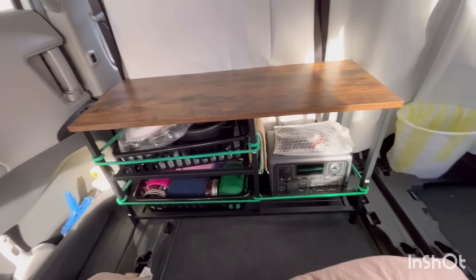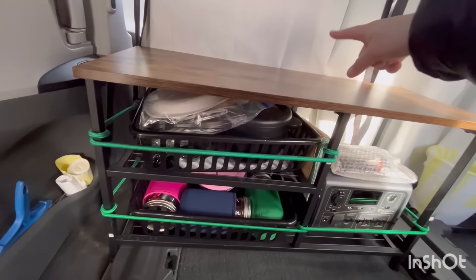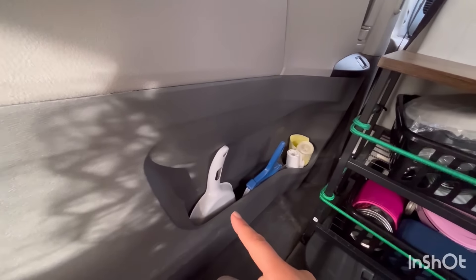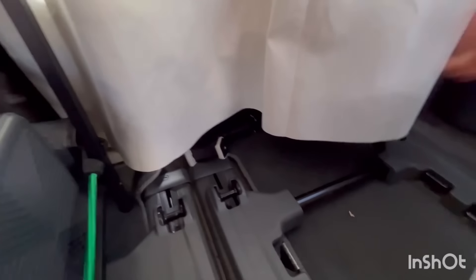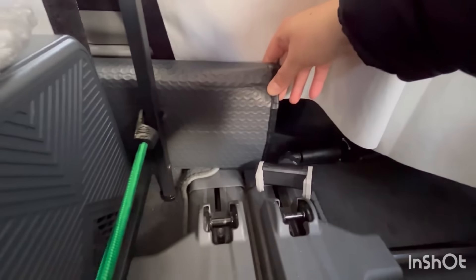And that's what I have in my kitchenette. I've got plenty of counter space — it's about a foot in depth. Over here I have a little dustpan and a little broom, and extra trash bags for my trash can. Here I have my tripod, and behind here I have my windshield cover for the very front window.